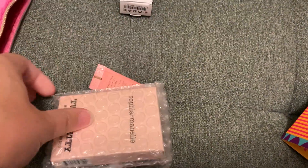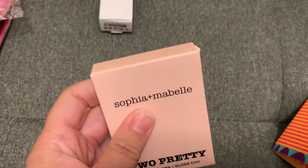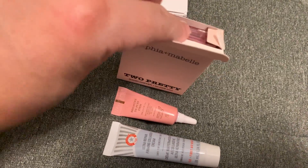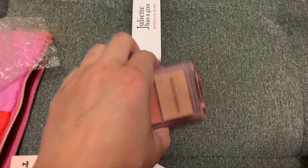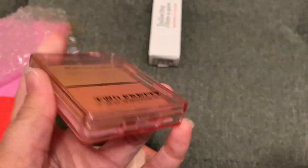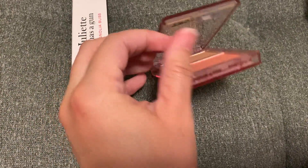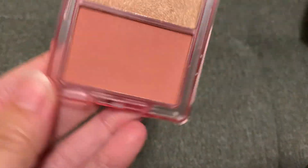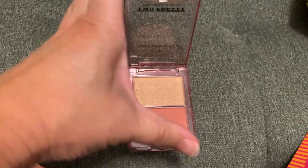Let me know if you guys think that this bag is worth it. So 'Too Pretty' — pun on the word, I guess. This is the blush and highlighter — that's cute. I mean, I don't know what the price range is, but it is cute.